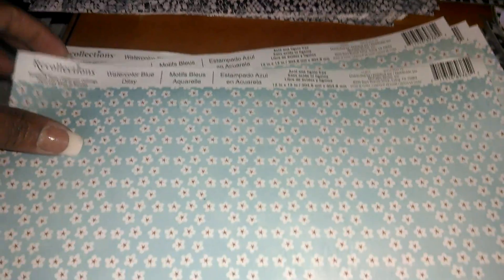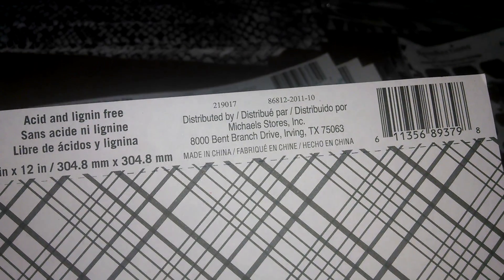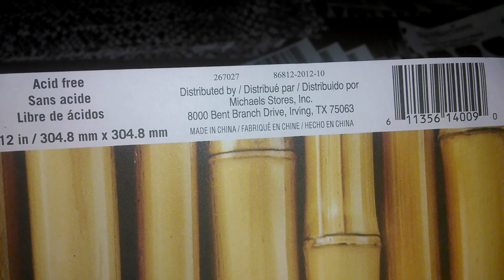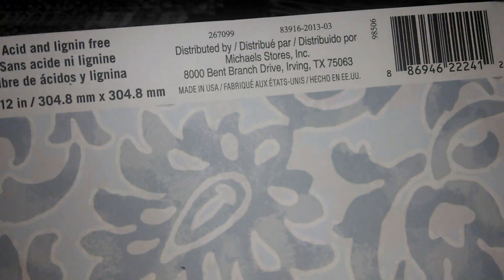It looks like this — I'll show you the SKU number. They also have this one from Recollections, and there's this bamboo-looking paper also from Recollections with its number there. And this pattern here, also by Recollections — blue floral scroll — and this is the number.